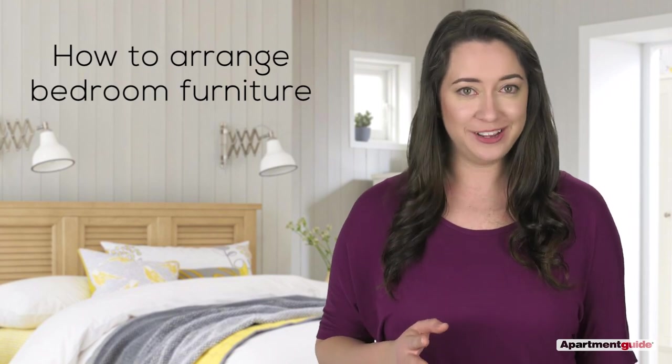Hi, I'm Lindsay with Apartment Guide. Arranging your bedroom furniture should be fun, not stressful. So here are some tips.